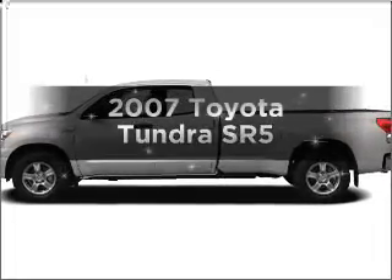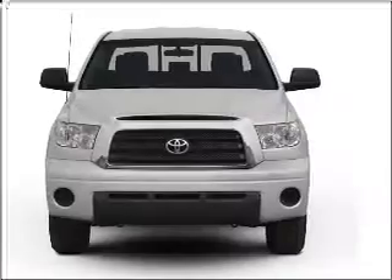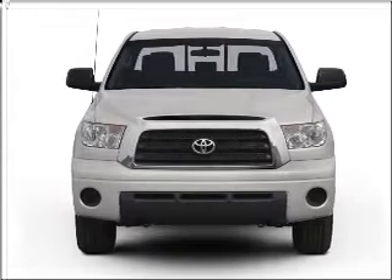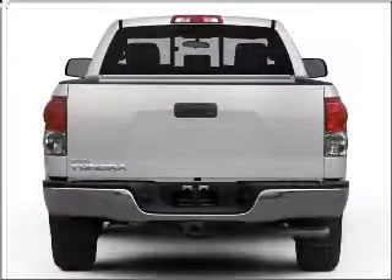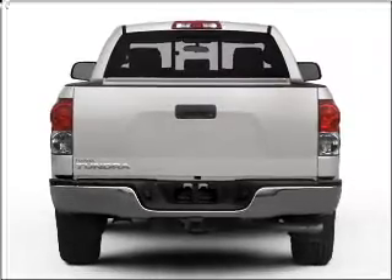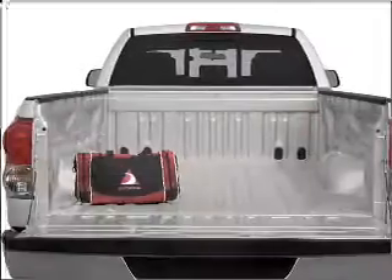Introducing the 2007 Toyota Tundra — everything you need under one roof with this great vehicle. With a powerful eight cylinder engine that responds smoothly to its five speed automatic transmission. Stand out from the crowd with premium wheels. You will appreciate the safety feature of anti-lock brakes.